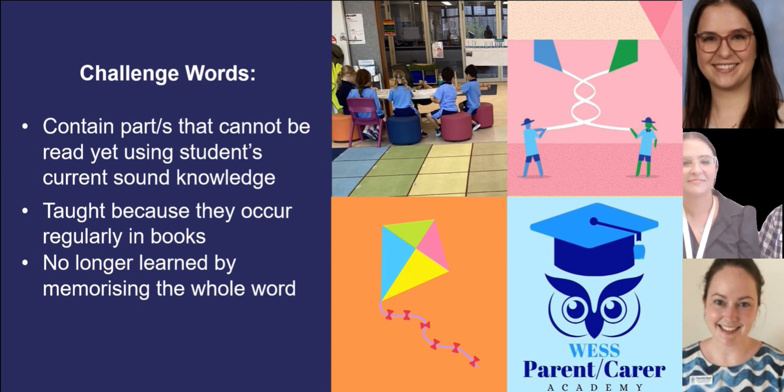Challenge words, however, contain a part or parts that cannot be read yet by students using their current sound knowledge. For example, when we look at the word 'was', while students do know the first sound w, the 'o' sound is challenging because it is represented by the letter 'a' which usually makes an 'a' sound, and the 'z' sound at the end of 'was' is also challenging because it is represented by the letter 's' which usually makes an 's' sound. We teach challenge words because they occur in lots of books and students need to know them early in their reading journey.